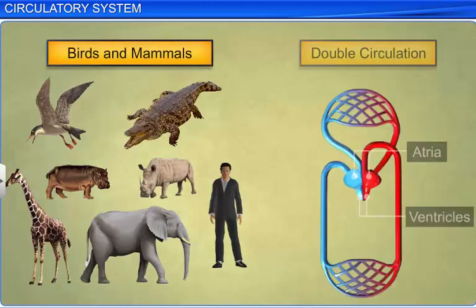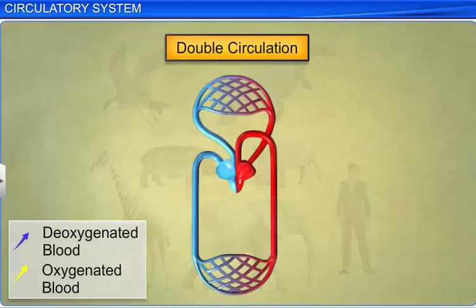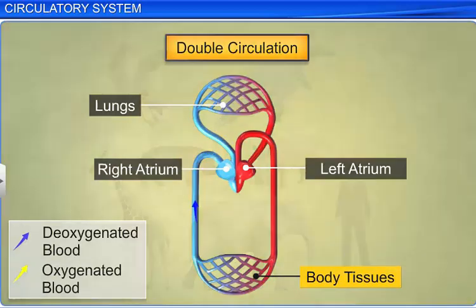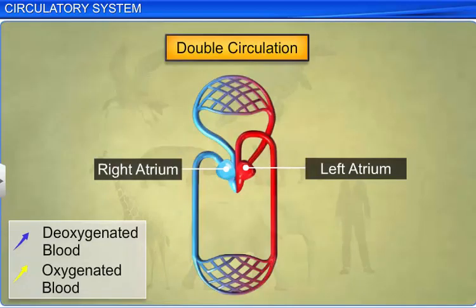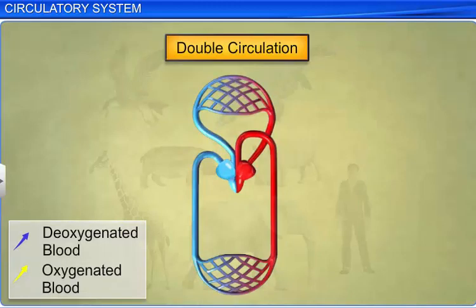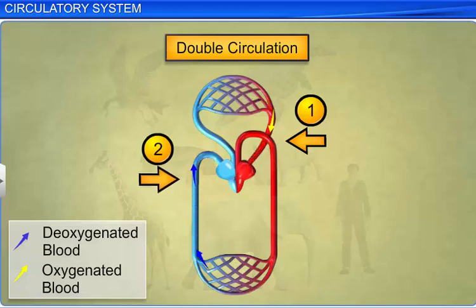Birds and mammals exhibit double circulation. Oxygenated blood from the lungs reaches the left atrium, while de-oxygenated blood from body tissues reaches the right atrium. The blood from both atria is released into their respective ventricles, thus preventing any mixing. Blood passes through the heart twice during circulation, and hence this is called double circulation.